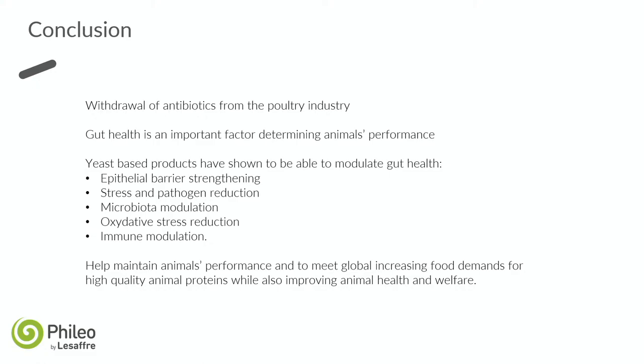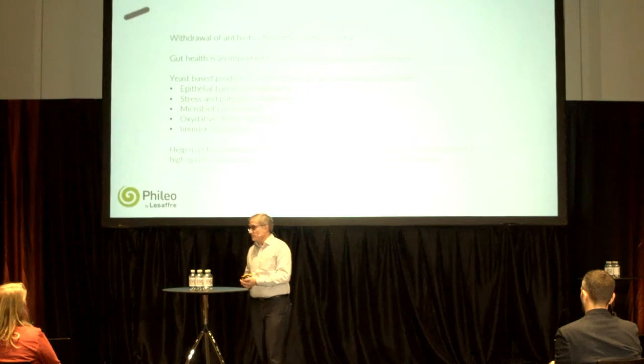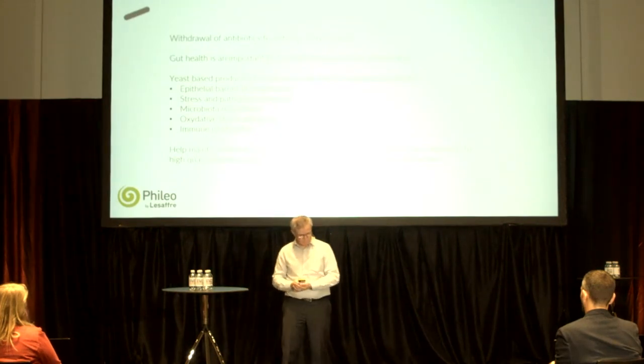In conclusion, with more and more withdrawal of antibiotics — both for growth promotion and treatment — keeping good gut health is very important for good performance and good income for farmers. Yeast products are very good solutions to strengthen the epithelial barrier, reduce oxidative stress, reduce colonization of pathogenic bacteria, modulate the microbiota for better balance and resilience, reduce oxidative stress, and support immunomodulation to help birds react faster and stronger to be more resistant to disease in the field. Thank you.